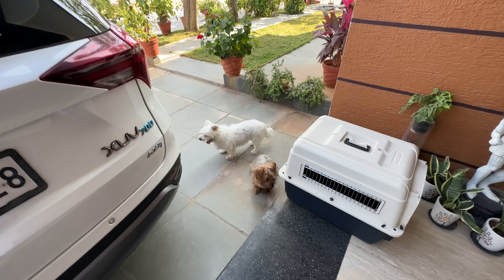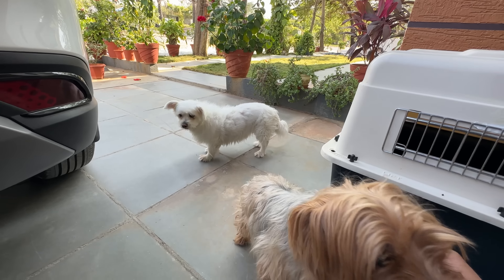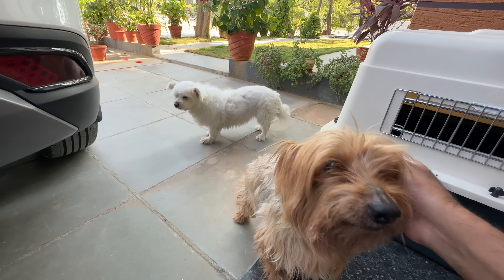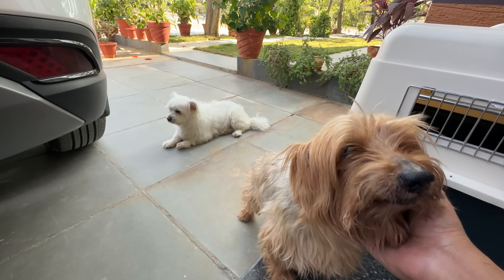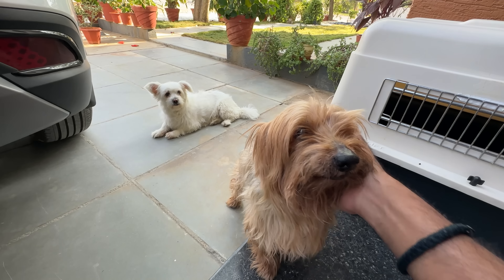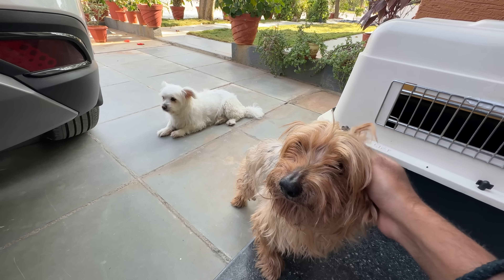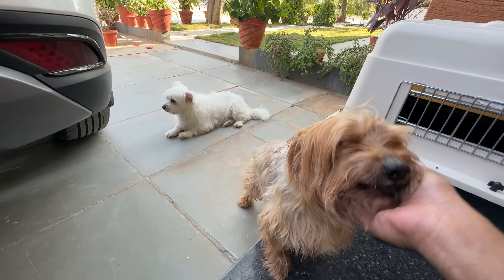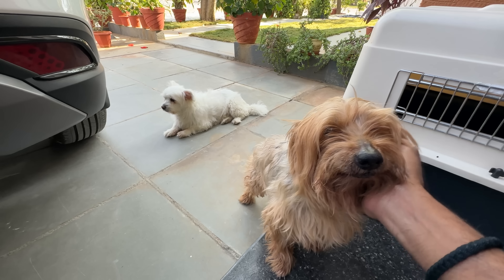You might be wondering about the two dogs — whether they're coming with us. Unfortunately they are not, but fortunately there is a good boarding resort. I won't call it a boarding cage — it's like a resort for them where they enjoy hotel-like facilities every day for the next six days.